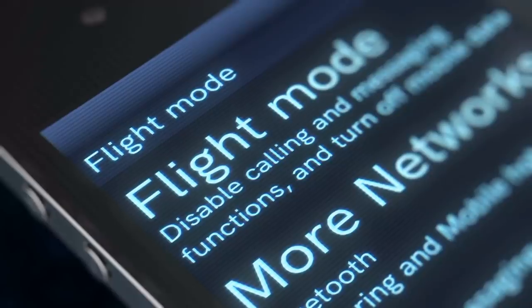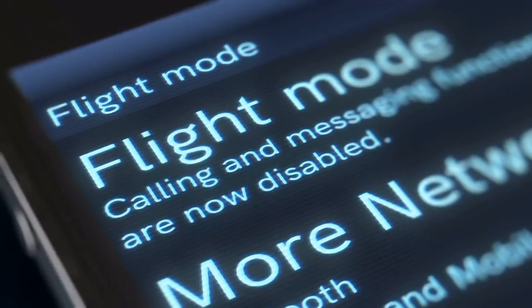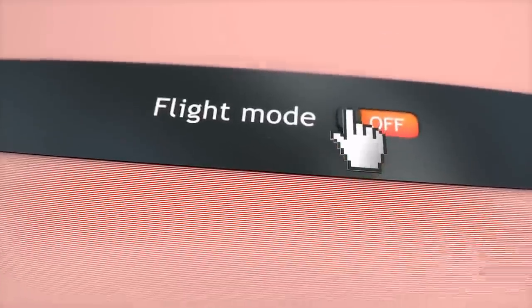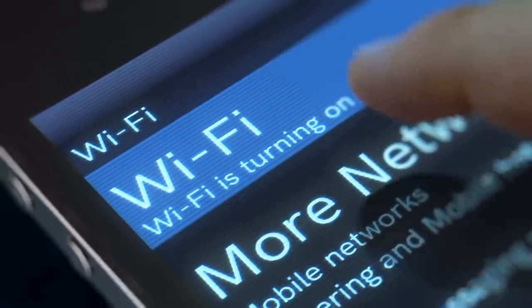The next tip is, once on board your ship, put your phone into airplane mode. To avoid crazy roaming fees, once you get on board your cruise, place your phone into airplane mode. By doing this, you'll still be able to use the ship's Wi-Fi, but avoid your carrier charging you exorbitant fees for roaming on another network, either at sea or in one of the countries you're visiting.